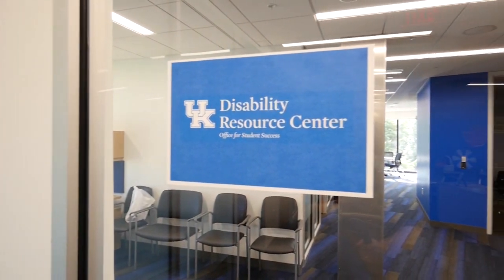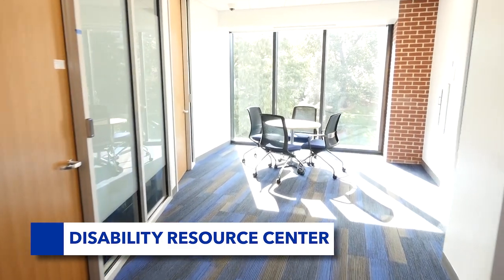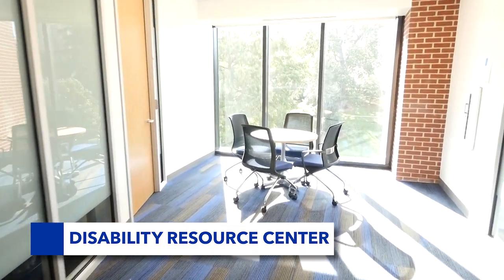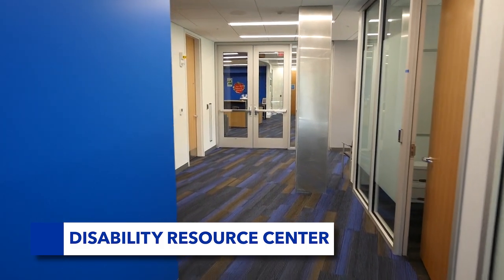The Disability Resource Center provides services to help students with disabilities have an equal opportunity to fully take part in all aspects of university life. Consultants can meet one-on-one to discuss what's needed to be successful at UK.